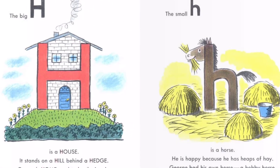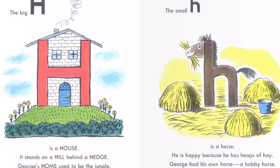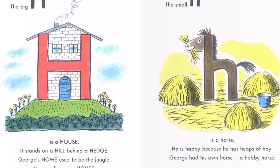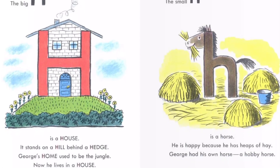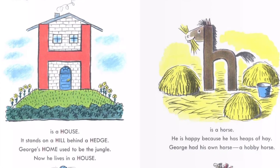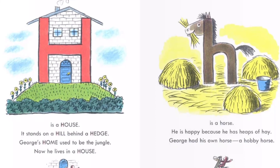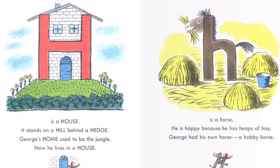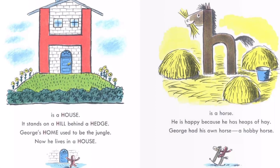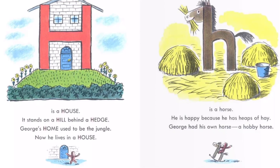The big H is a house. It stands on a hill behind a hedge. George's home used to be the jungle. Now he lives in a house. The small H is a horse. He is happy because he has heaps of hay. George had his own horse, a hobby horse.